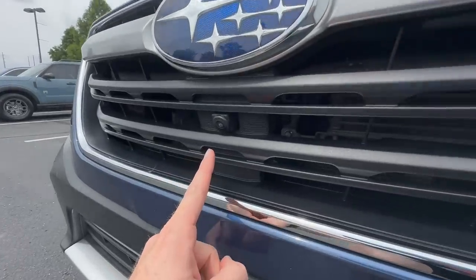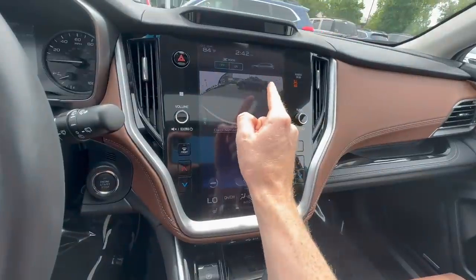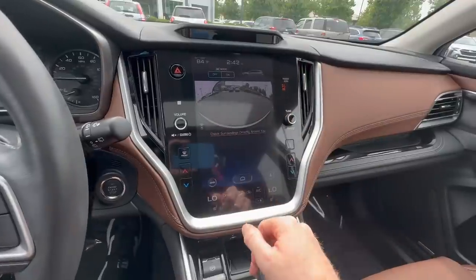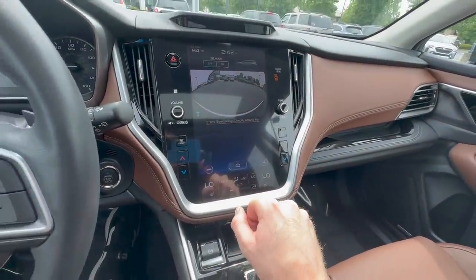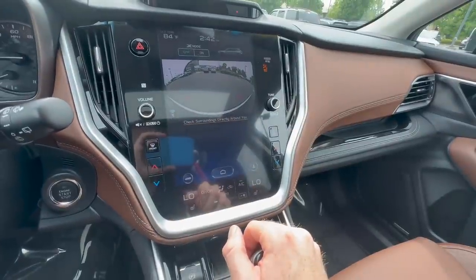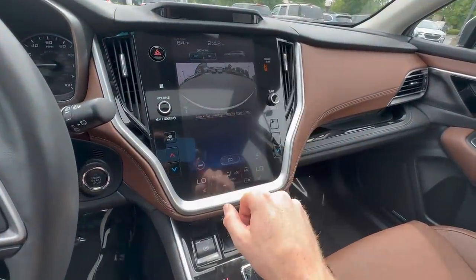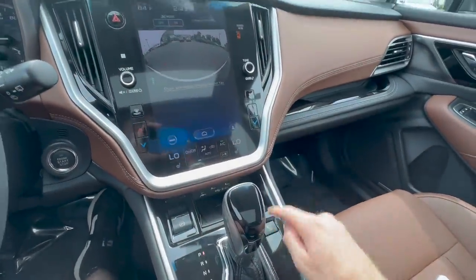All Touring trim levels come standard with a front view camera. When you press the button you get a wide-angle view of what's ahead — incredibly helpful in parking lots when large cars are parked next to you and you can't see into the aisle. It's also useful off-road to spot rocks, sticks, or stumps on a trail ahead of you.